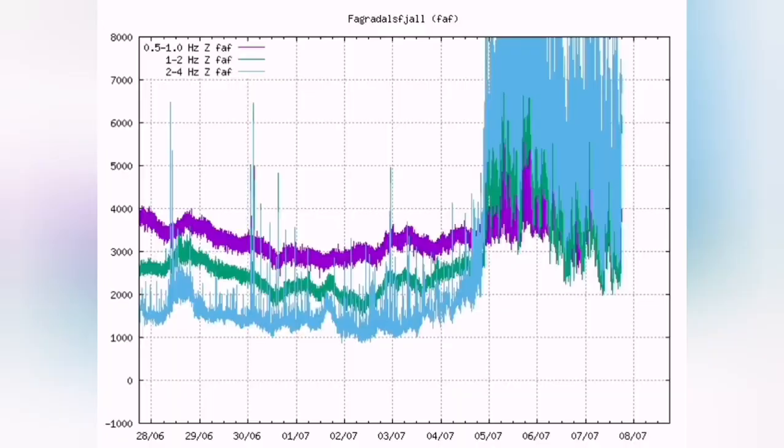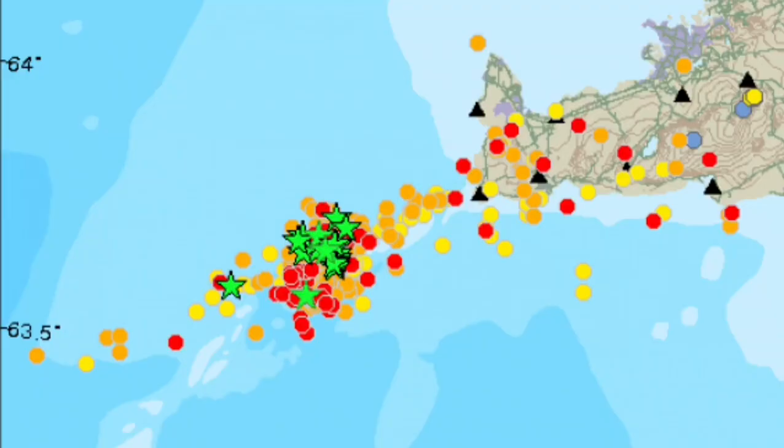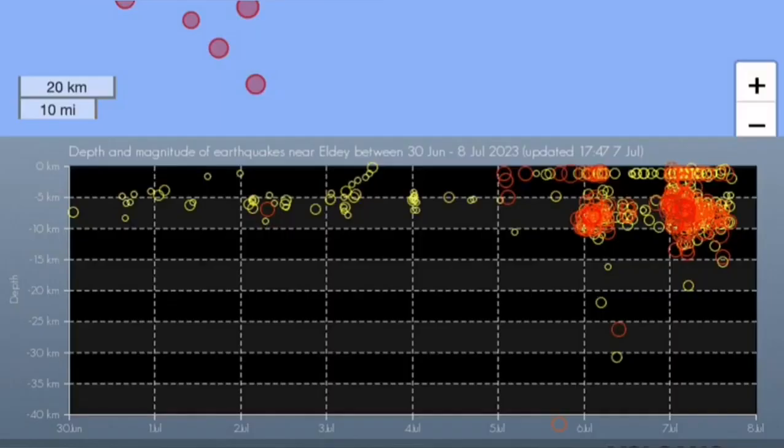On land it is not going to erupt that quickly — as you can see, the eruption is a little bit delayed. What is more important is that another volcano may erupt. That is the LD volcano system.